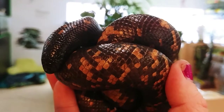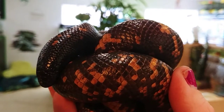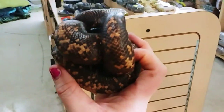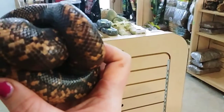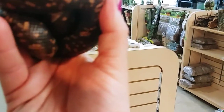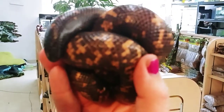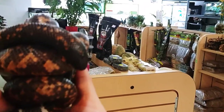Oh look how cute he is guys. Oh my gosh. It's just a hundred bucks. Can't really see too much but the speckled is like a kind of orange tan. But how are you not rolling over their face? So cute.